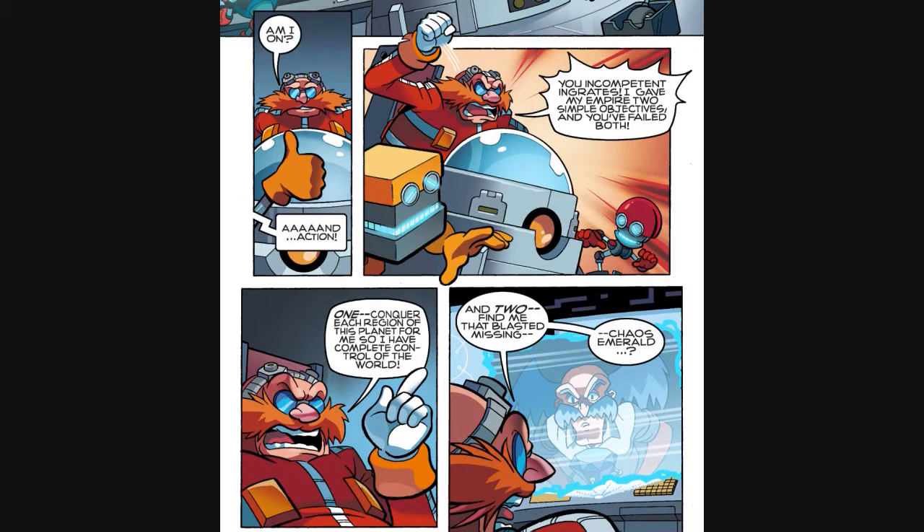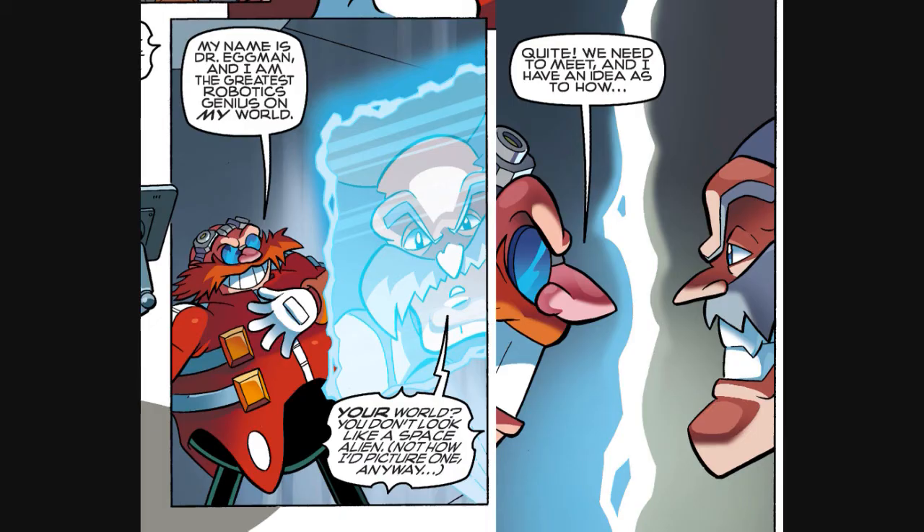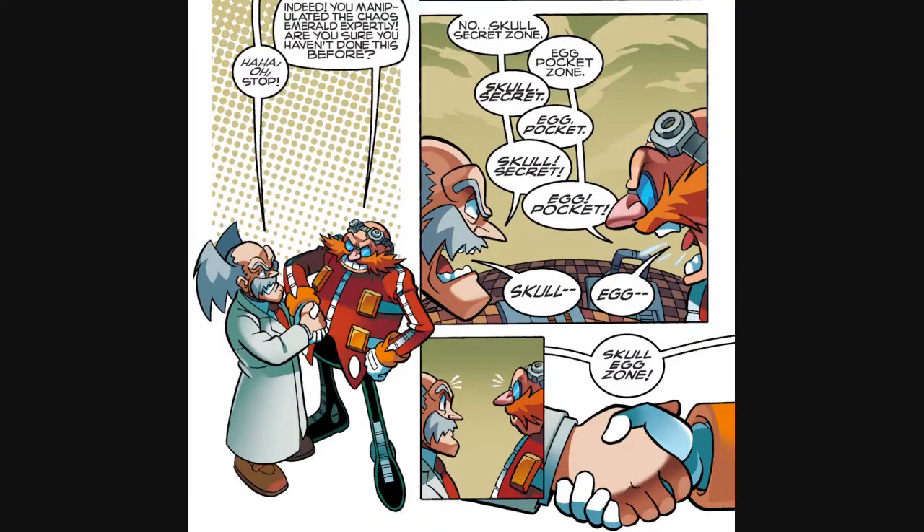Cut to Dr. Eggman, who is basically yelling at his Empire for losing the Chaos Emerald and not being able to take out Sonic — business as usual for the Eggman Empire — when all of a sudden his signal is overridden by Dr. Wily. There is a brief clash of egos, but the two scientists quickly realize that they've never heard of each other, and given their megalomaniacal tendencies, they really should have. That's when Dr. Eggman realizes that he's talking to another dimension. A meeting is quickly set up, and they build themselves a little pocket dimension, with a cute little argument about what they should call it.